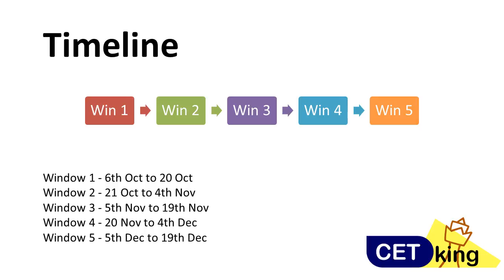So you pick one window. For example, I pick window 1 as my first attempt. Then I can give my second attempt of NMET in window 2. If I am scoring less — like 180, 190, 205 — and I have to give it again, I can book my date in window 2, window 3, window 4, or window 5.